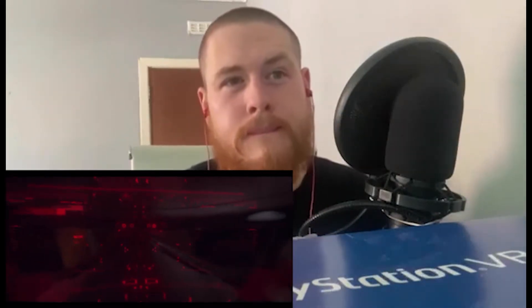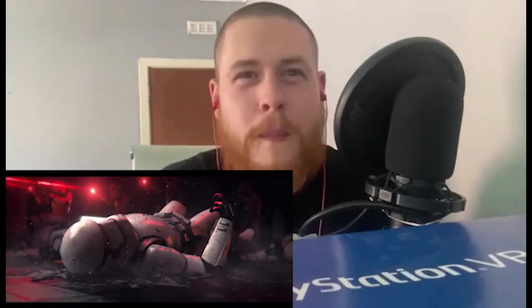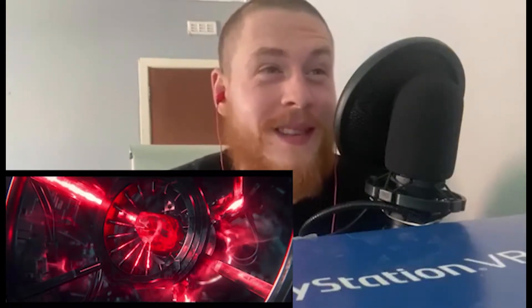Sweet — very Iron Man-esque. It's the First Order troopers. Holy shit man, this is — oh damn.